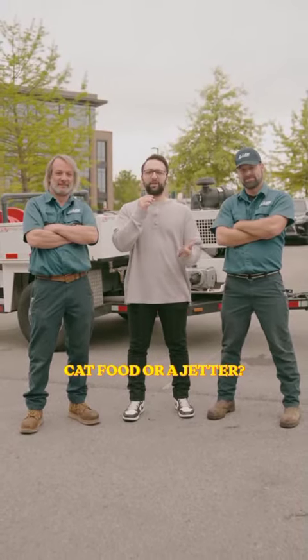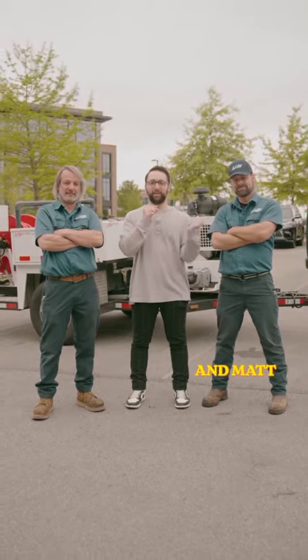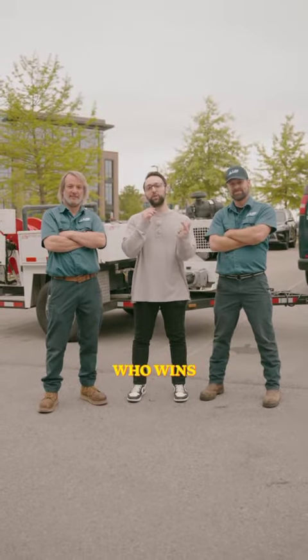Who would win — cat food or a Jetter? What's up? It's Alex the Video Guy, and I'm here with Corey and Matt. They're our Facilities Plumbers. I'm going to tell you who wins and why.